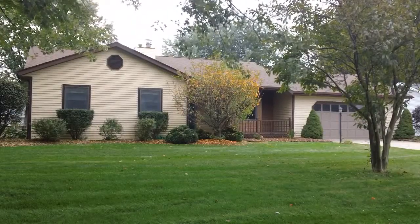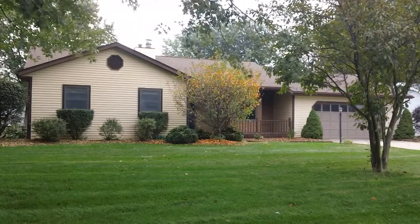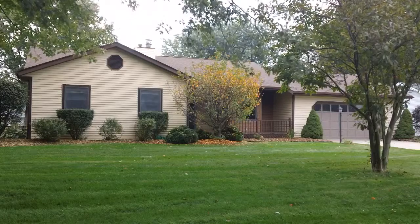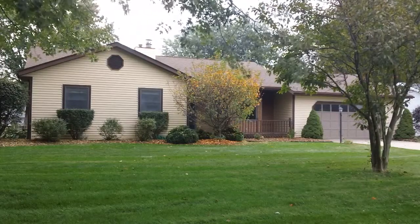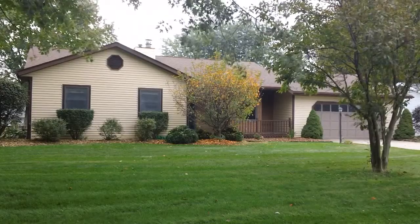Welcome to 12200 Timberline Trace North, which is in the Timberline Trace subdivision east of Bittersweet Road and north of Anderson. As you can see, we have a very nice established wooded subdivision and we've just got a very nice home site here. Welcome to the tour.